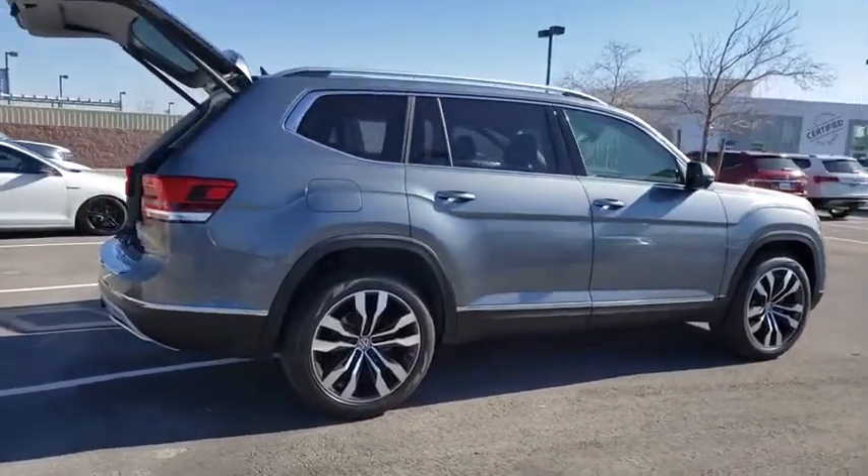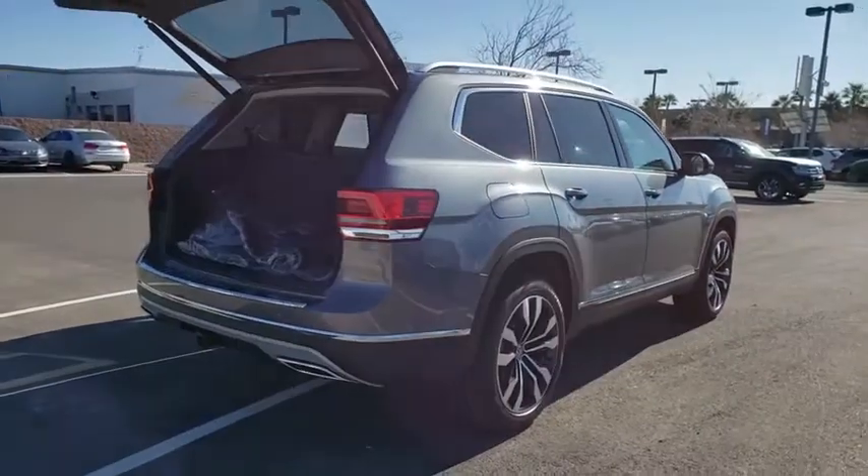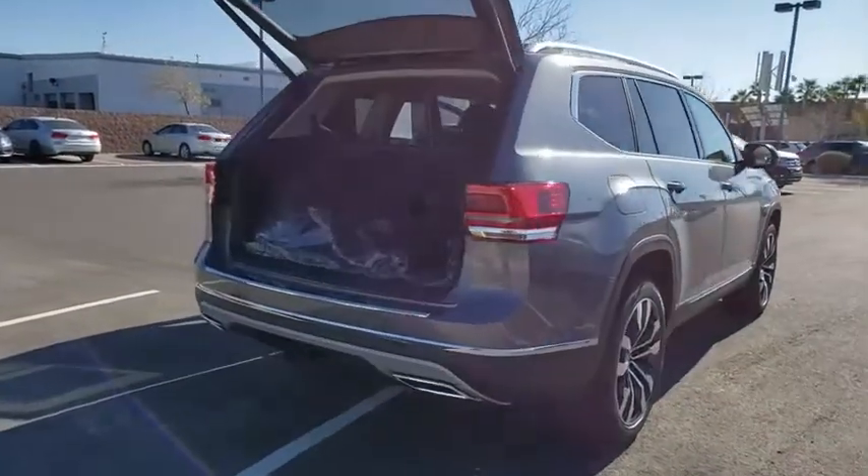Traction control, navigation system, power liftgate, power passenger seat, dual airbags, power steering, four-wheel disc brakes, compass.